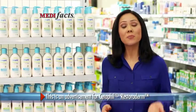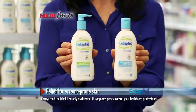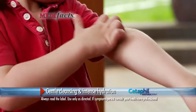To target eczema, you need to rebuild your damaged skin barrier, not just ease the symptoms. Introducing Cetaphil Restoraderm. Eczema prone skin needs gentle cleansing and intense hydration.